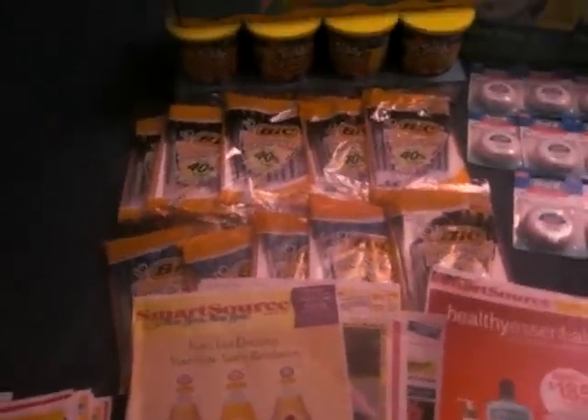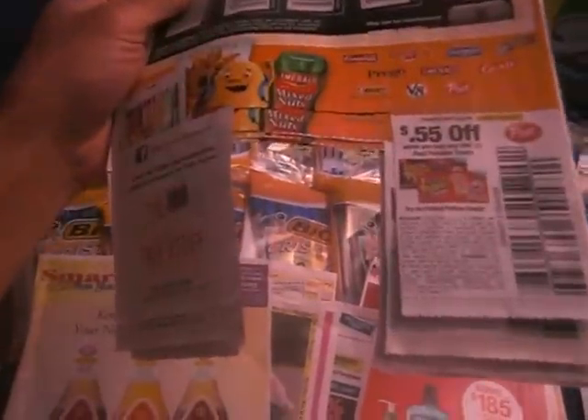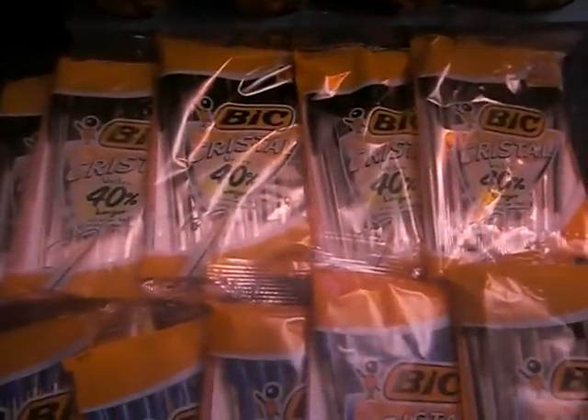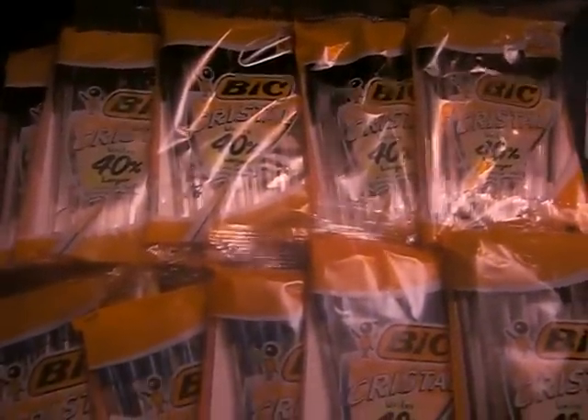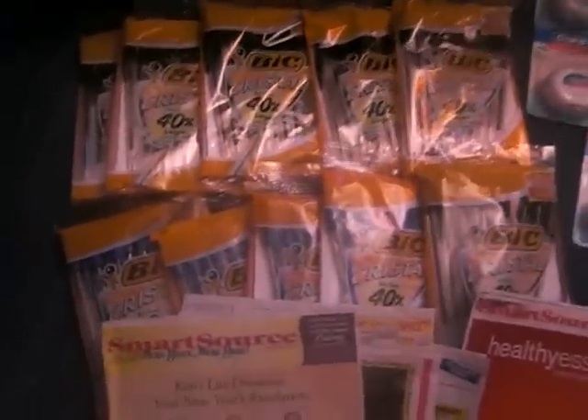Let's start with the pens. I don't have any more coupons to show you but it was in this one right here. It was at the bottom and it said $1 off any BIC pens. Now these are $0.97 at Walmart — it is a money maker, a $0.03 money maker. So you're going to use that $1 off coupon.